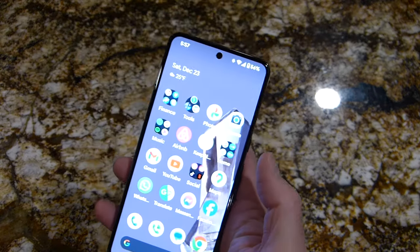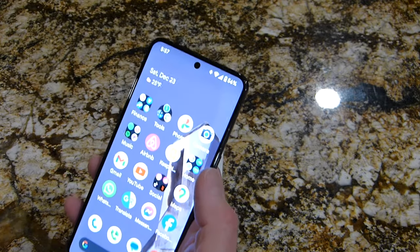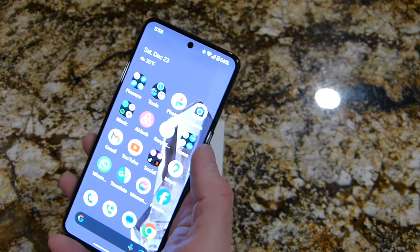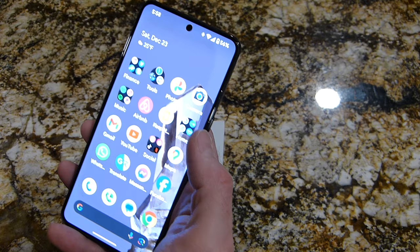Bright screen — I think it's brighter. I think it's 2400 nits, which is brighter than the new iPhone 15 Pro Max. But I think Samsung is actually going to make brighter phones in February when they come out.